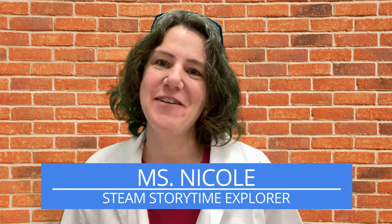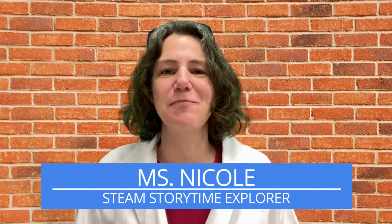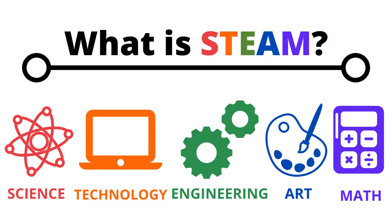Hi friends and welcome to another STEAM Story Time. I'm so excited to have you with me here today as we explore exactly what STEAM means. STEAM stands for science, technology, engineering, art, and mathematics and we are going to have fun exploring all of those different subjects by experimenting, rhyming, singing, reading books. We're just going to have a blast and today we are exploring the three little pigs.